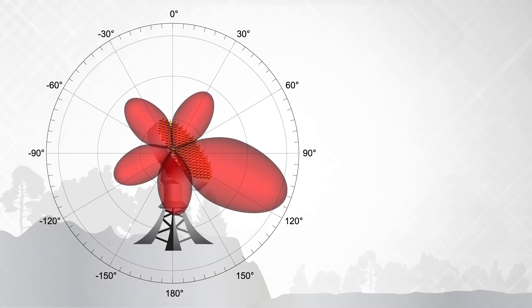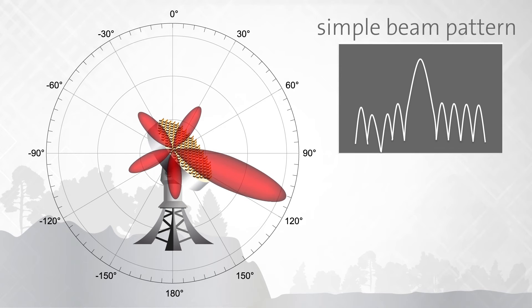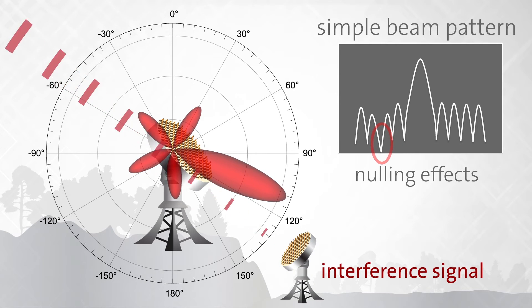Increasing the phase accuracy and resolution increases the directionality and the ability to focus the signal. Further fine-tuning the phase relationships of all the elements in an array can create nulling effects that can be leveraged to mitigate the effects of interferers and help reduce the level of interference generated.